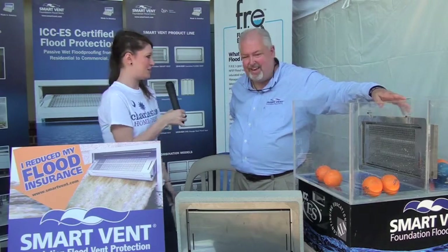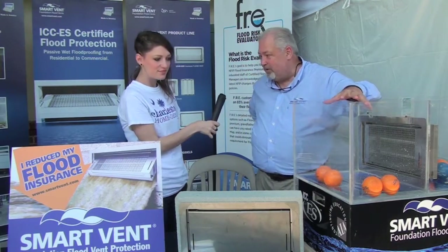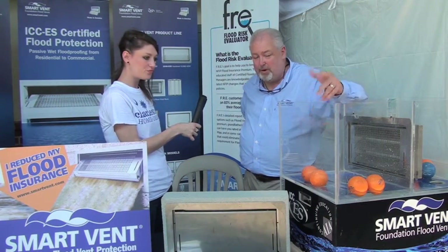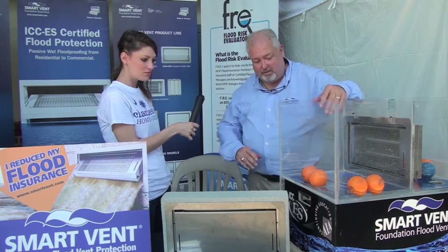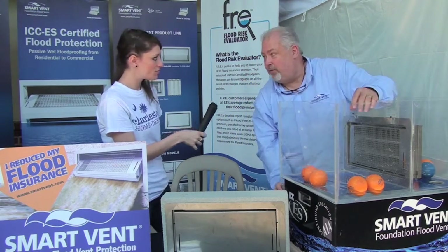So you have this neat little gadget going on — tell me about this. Yeah, this is actually the test tank and it's been featured on This Old House, Extreme Makeover, and several of those shows. What it does is demonstrates what the flood water does and how the vent operates. So what we'll do is we'll actually turn it on.